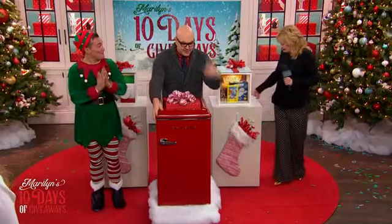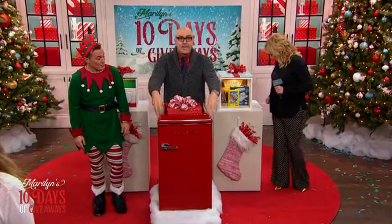It comes in three colors. This is retro rocket red. That comes in bebop blue and vinyl black as well.